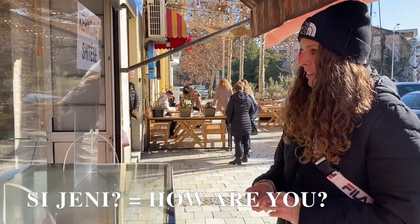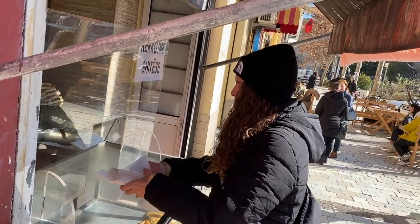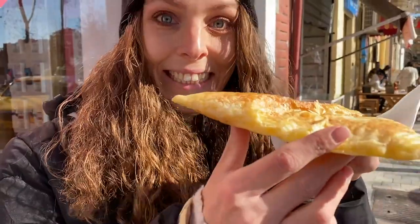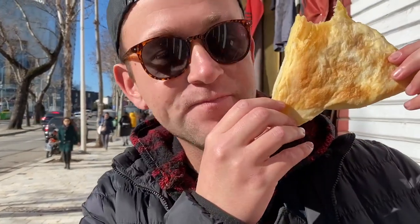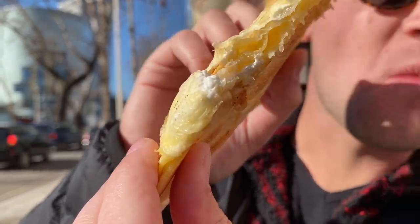The first stop is going to be breakfast. For breakfast, we got two pieces of burek for 40 lek each. So if you wanted to, you could get 54 pieces of burek for $20. It's still nice and warm - a perfect way to start the day. Literally the size of your head for 40 lek. What a bargain. And look at that cheese inside as well - doesn't get better.